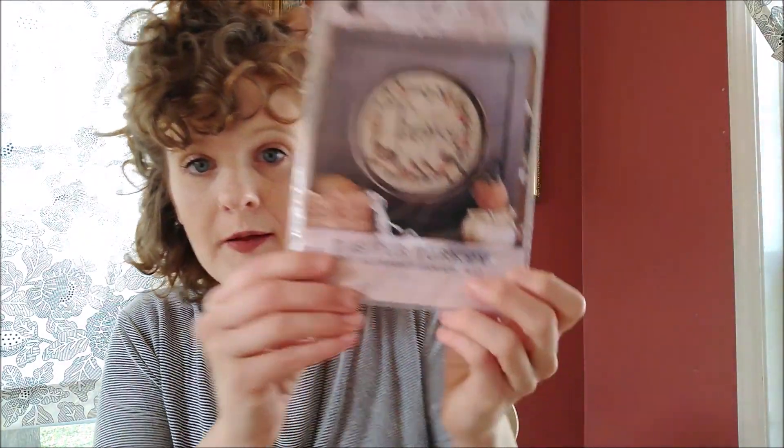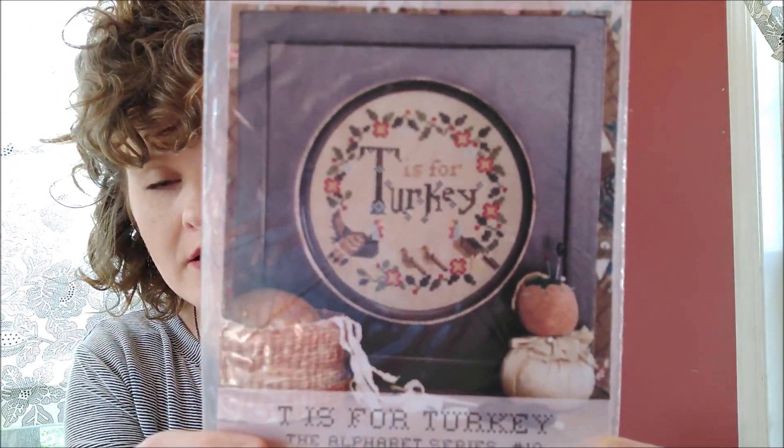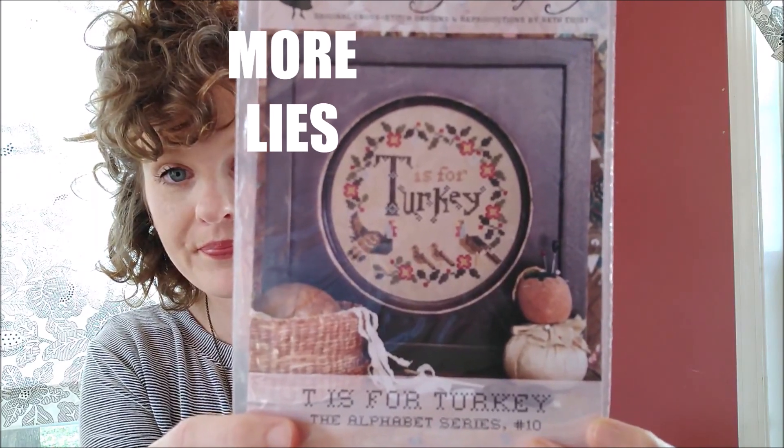Moving on to the turkey section of my finishes — I stitched and finished more than one turkey since I saw you last, but I don't want to show it to you for reasons. This is Heartstring Samplery — Bath Twist — T is for Turkey. She actually designed this pattern for me, dedicated to me and my Indiana turkeys. That was a lie, but it sounded really nice, didn't it?